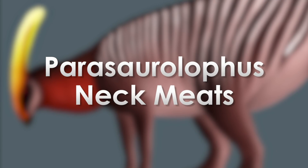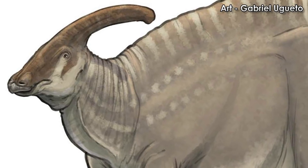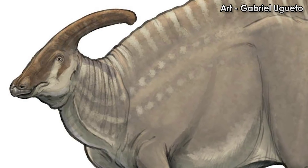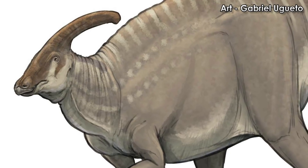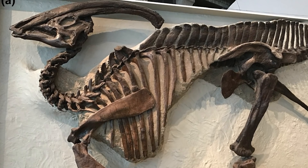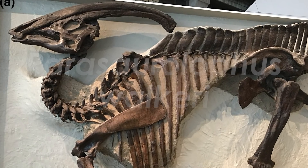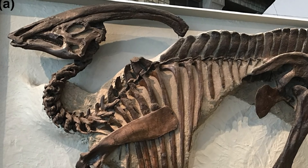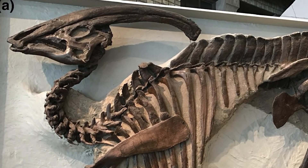Parasaurolophus neckmeats. One of the most well-known and easily recognizable duckbill dinosaurs is Parasaurolophus. It's been known to science since the 1920s, and quickly became one of a small group of mascot dinosaurs in popular culture, no doubt because of that tubular crest. The very first specimen was found around 1920 by a team of rock nerds from the University of Toronto. This first specimen became known as the holotype for Parasaurolophus walkeri, and therefore had great bearing on how this group of dinosaurs would be reconstructed into the future. This first specimen carries with it evidence of a tough life.